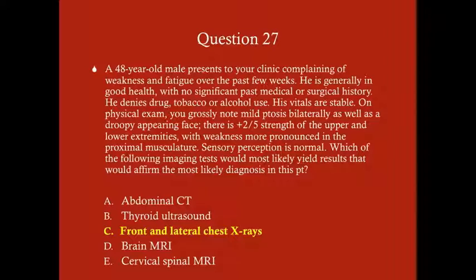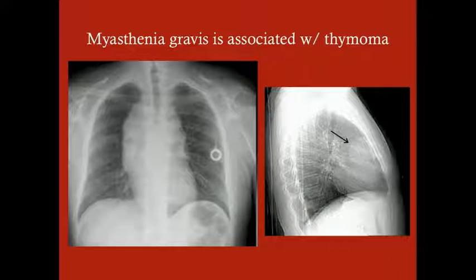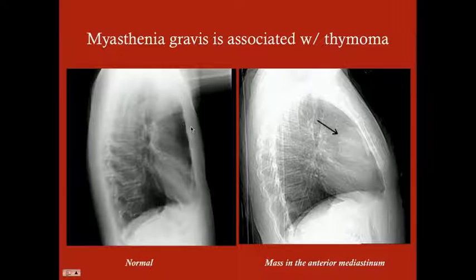That's why chest X-rays are essential in the workup — they will show if there's a thymoma, and if so you want to take it out to help treat the patient. A thymoma will appear as an anterior mediastinal mass. On the lateral chest X-ray, you normally have a lucent crescent-shaped area between the sternum and the heart. Anytime a patient has a mass in the anterior mediastinum, that area — which should normally be translucent — will be whited out.